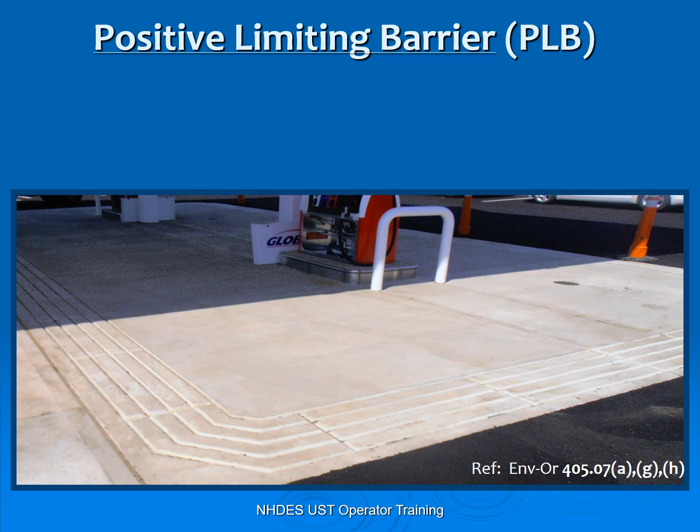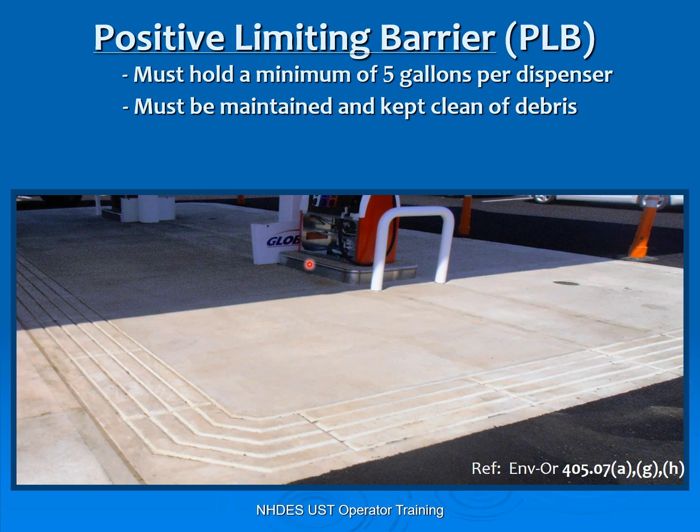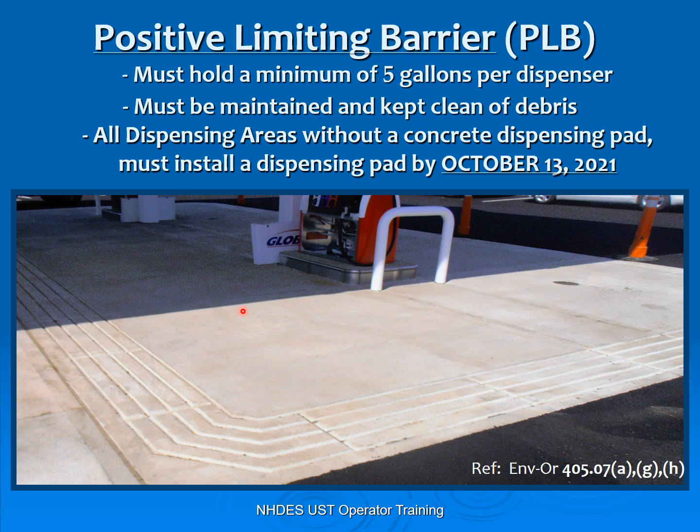PLBs — positive limiting barriers. If you drive into gas stations nowadays, we have dispensers with this concrete pad, and you'll find grooves around the concrete pad. The reason for the grooves is to contain a minimum of five gallons. So if that dispenser or hose leaks and gasoline, diesel, heating oil, or kerosene spills out on the pad, it comes down to the grooves and is contained. If you did not have a concrete pad come 2021, you need to install a concrete pad with these grooves. If you already have a dispensing pad around your dispenser, you are not required to dig it up or put these grooves in.